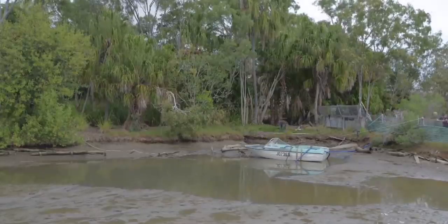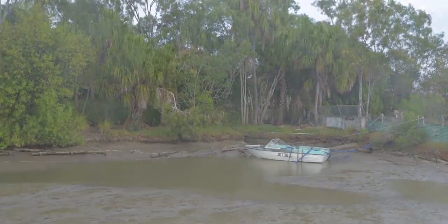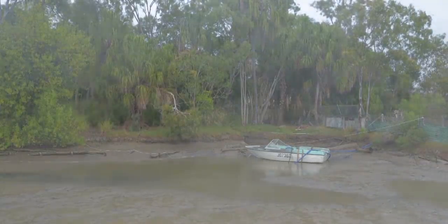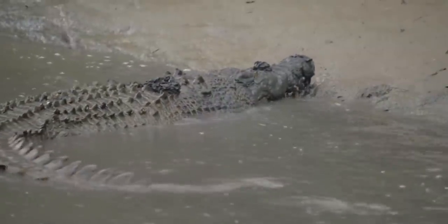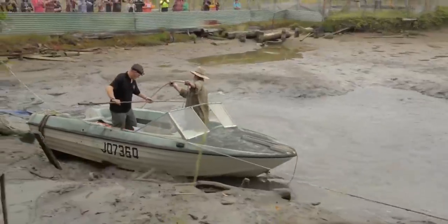Now we're getting to the dangerous part. The water level is dropping low enough, so shortly we'll be able to see him. And once he's exposed, he'll feel a bit threatened, which will then make him a lot more aggressive towards us. Hopefully all the years of experience will shine through — we've got a good team here, so we should be able to get him.